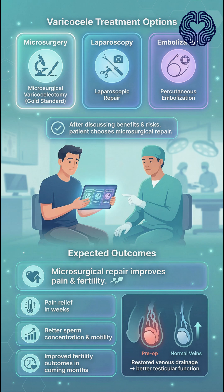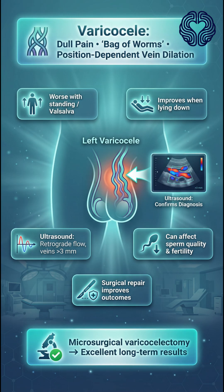After discussing benefits and risks, the patient chooses microsurgical repair. This procedure typically improves pain and leads to better sperm parameters and fertility outcomes over the next several months. Key takeaway: a varicocele presents with dull scrotal pain, a bag-of-worms texture, and vein dilation that worsens with standing and improves when lying down. Ultrasound confirms the diagnosis. Symptomatic or fertility-impacting varicoceles benefit from surgical repair with excellent long-term results.